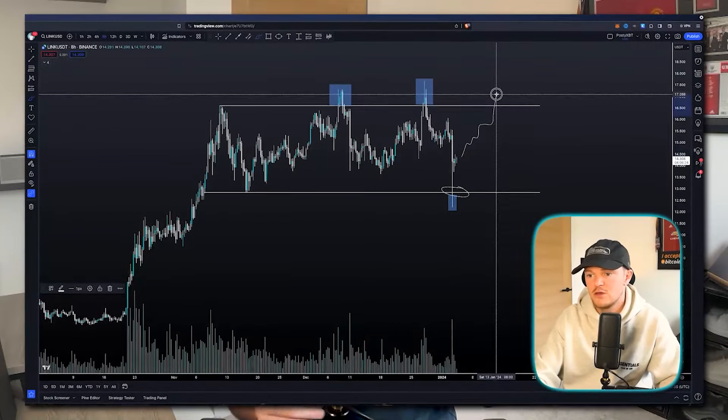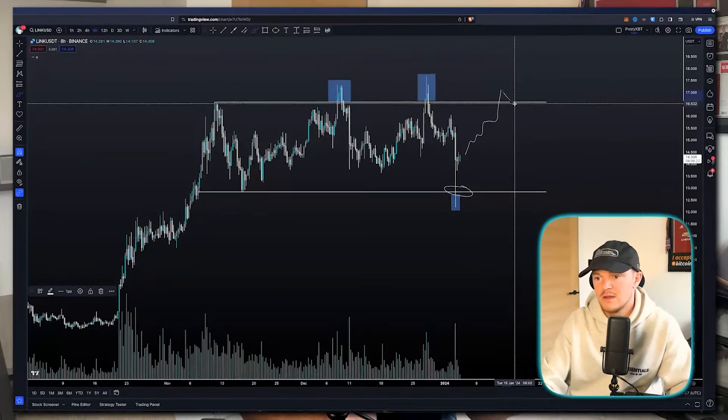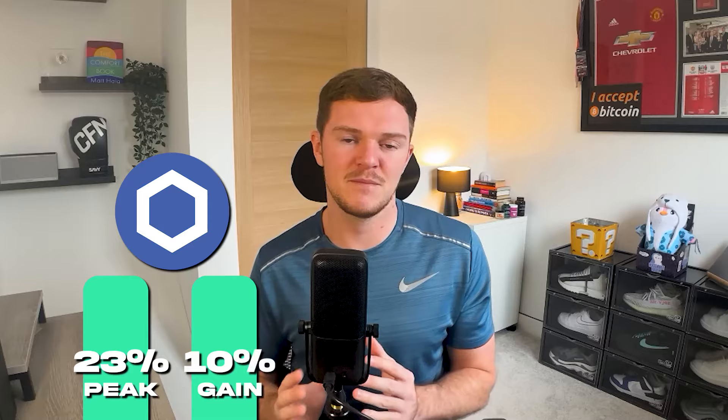The first pick in last month's video was Chainlink. The reason behind this was that we felt it could be due another leg up. After the initial impulse at the end of last year we saw some sideways price action and felt like we could see that next leg, but unfortunately it was a little disappointing. From the time of recording last month's video we saw it peak at around a 23% gain, currently sitting at around a 10% gain — still in profit, but not the most exciting coin.